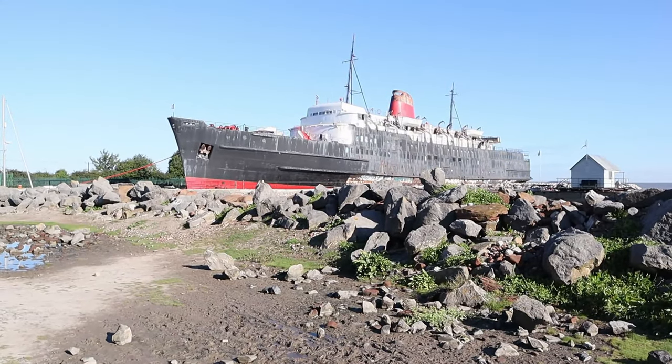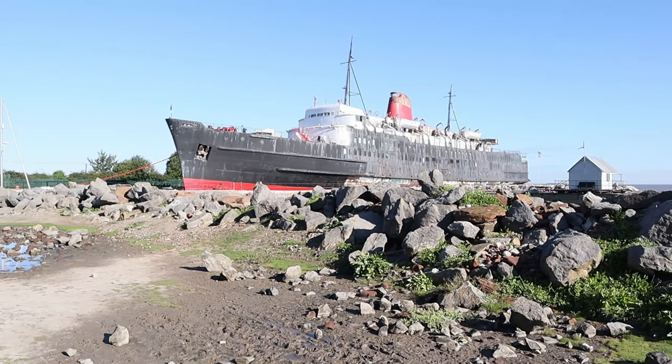Sadly no waterfalls today, but what I am here for is something completely different. Let me spin you around and have a look at this bad boy — the Duke of Lancaster.